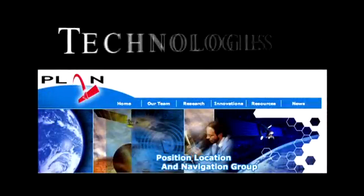The possibilities are endless. It's an exciting time for positioning and navigation technologies.